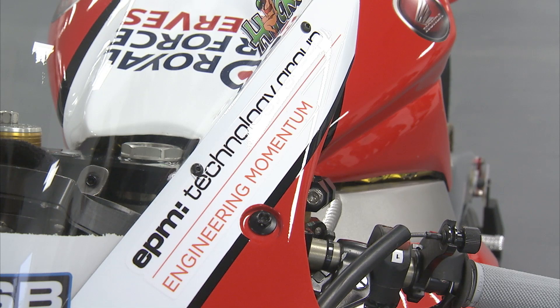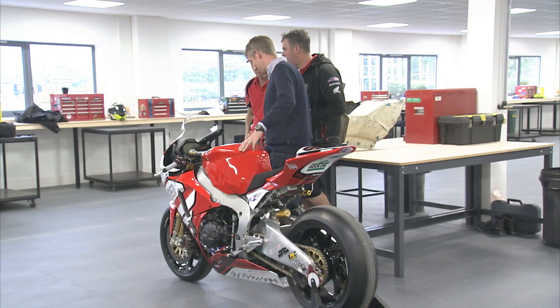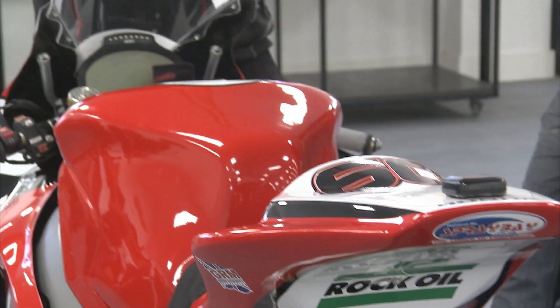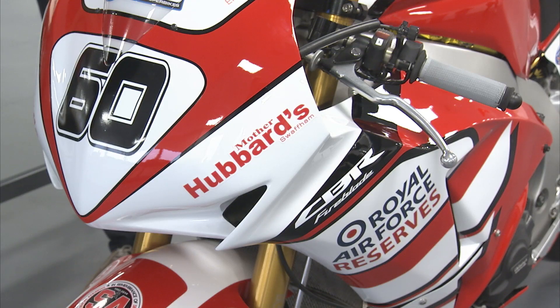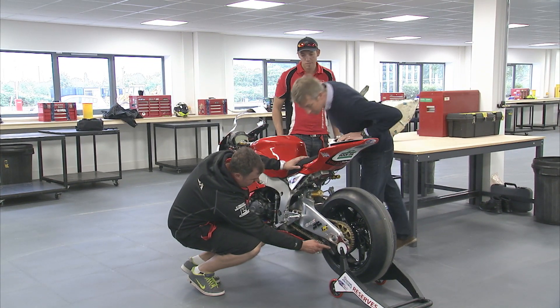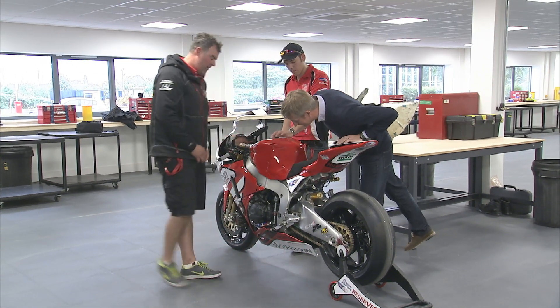Our involvement in the superbikes is bodywork and fairings, and we manufacture the carbon fibre components to make them go lighter and faster. EPM Technology is a leading company in making lightweight composite components, and we're all about engineering momentum into all our customers and clients — making them go faster, lighter, and ultimately to win championships all over the world. Our involvement in top flight sports, be it superbikes or Formula One, is all about having a competitive edge. We're typically dealing in tenths of a second and every gram on a bike or a Formula One car particularly counts — and that's what we're here to achieve. We've got to make all our customers quicker and quicker.